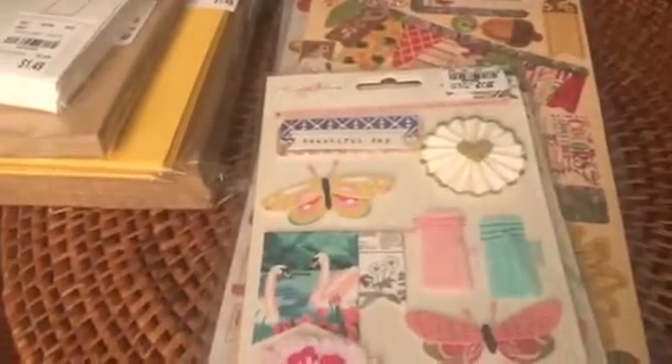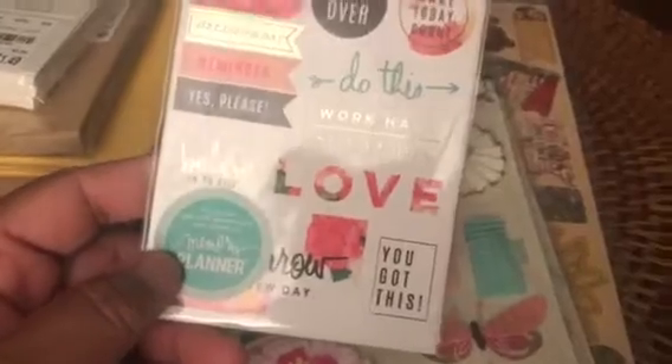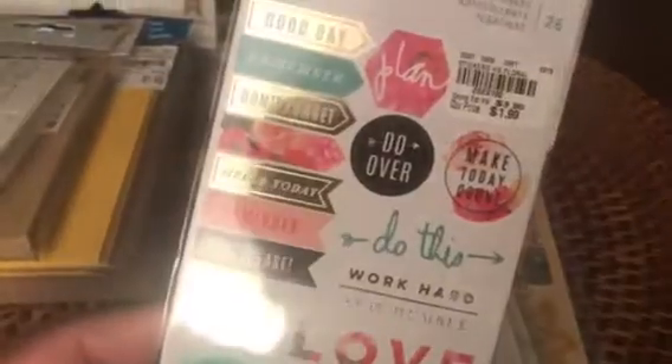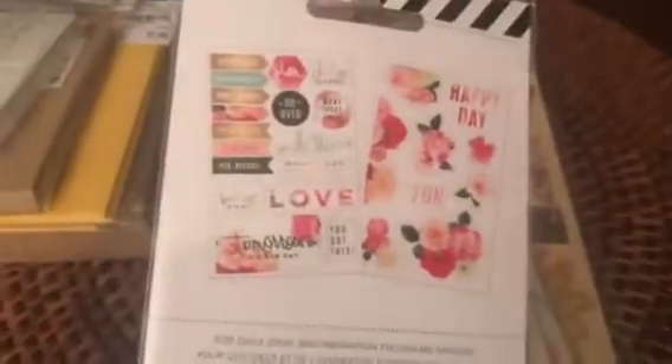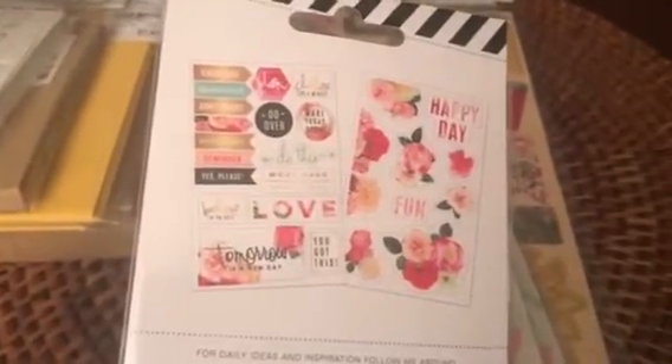I picked up this Heidi Swap 26-piece sticker set for my planner. I think these are cute. And this shows you both pages — and I think that one on the right, the floral ones, really caught my eye.